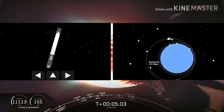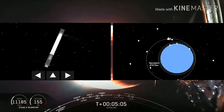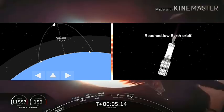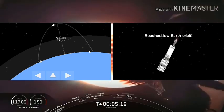Boost back burns are typically used to cancel out the horizontal velocity of a first stage as it goes away from the launch pad and then bring it back towards the Cape. For tonight we're doing a drone ship landing on Of Course I Still Love You — we just position the drone ship out in the Atlantic Ocean to catch it at the end of its ballistic arc. No need for a boost back burn here.